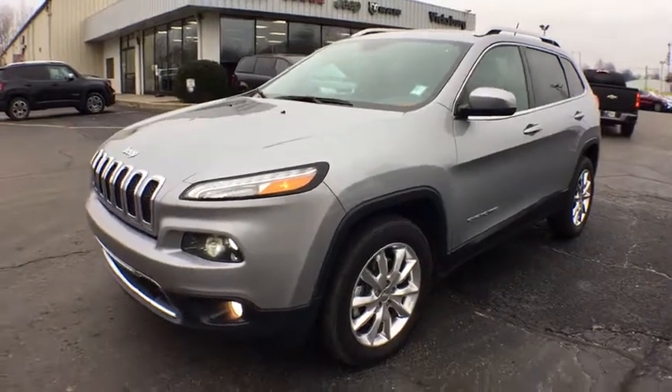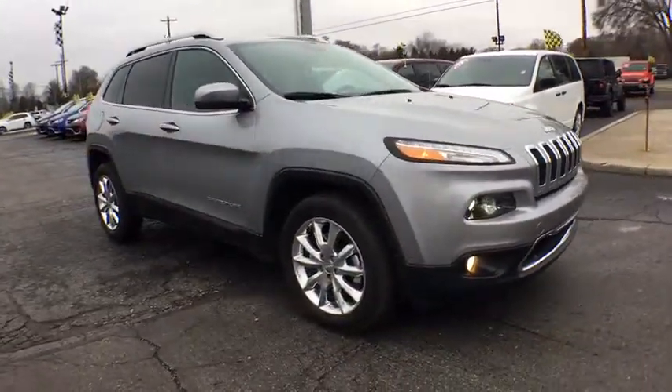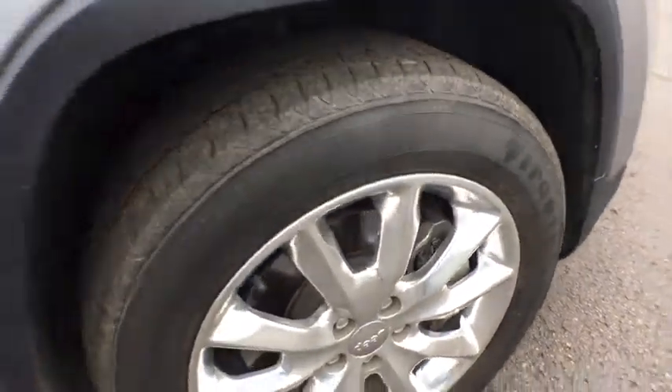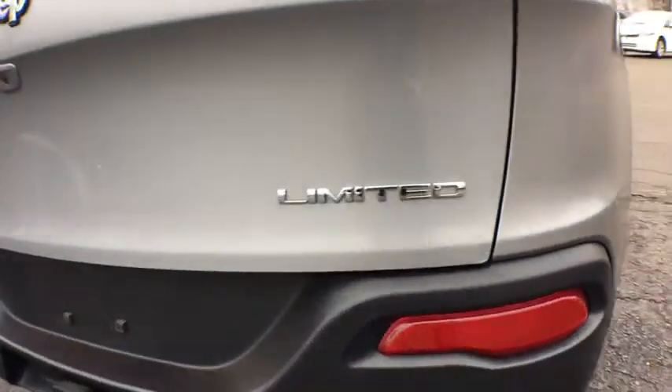The 2014 Jeep Cherokee. The Jeep Cherokee offers superior off-road capability. This makes the Cherokee a fine choice for families who venture off-road or vacation in the mountains or other remote areas. This vehicle has less than 75,000 miles. Here are some of this vehicle's great options.